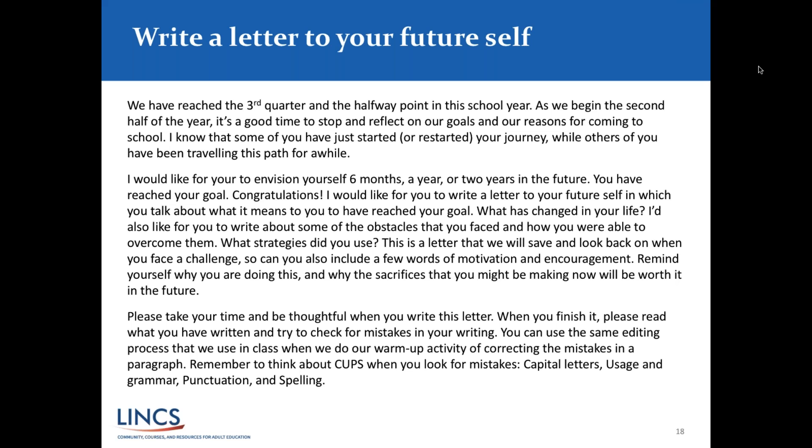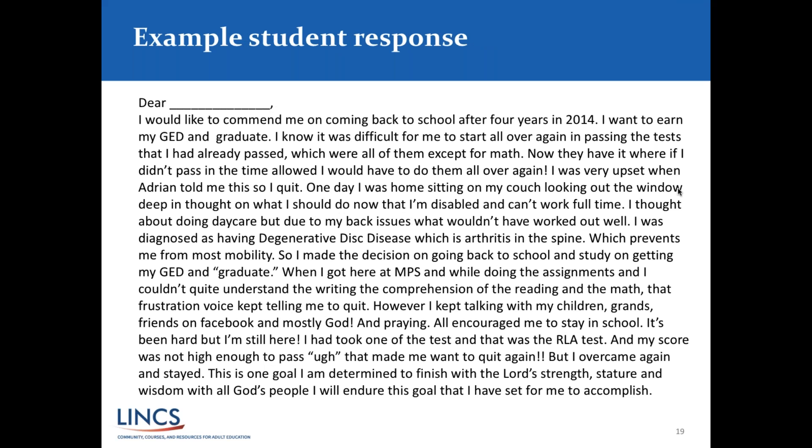Here's an example of a student response — I took the name out for privacy. 'Dear self, I would like to commend me on coming back to school after four years in 2014.' A little background: this student had taken the older version of the GED, passed four out of five tests, but before she could pass the math, the test changed and her scores became invalid. So for her to come back to school, she carried a lot of disappointment and frustration.